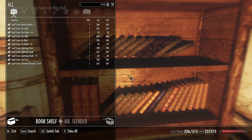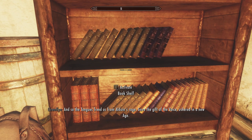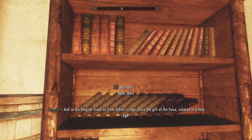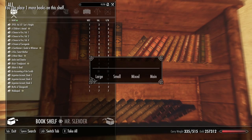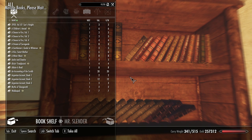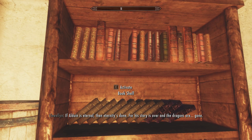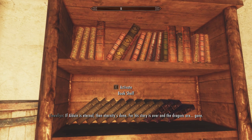Whatever option you choose, you should always wait until it says 'done — exit to update bookshelf,' otherwise weird things could occur. If the books don't sort correctly right away, you can reopen the menu and click the X once, and any missing books will reappear.